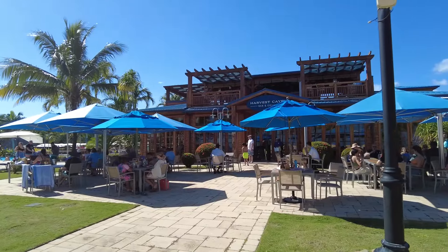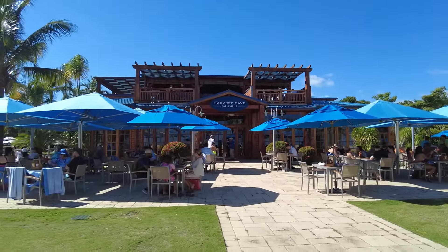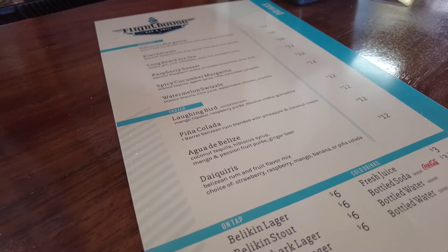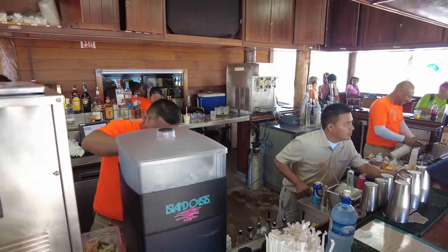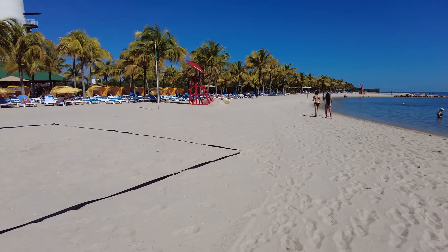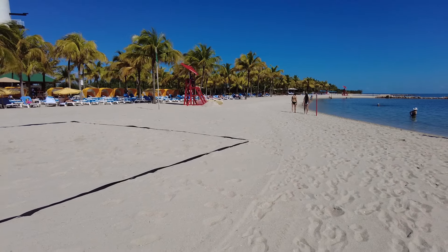The island offers a couple of restaurants and quite a few drink and bar options. One thing to keep in mind is that even if you have a beverage package, it doesn't work here on the island — you have to pay cash or credit card. Same goes for the restaurant, which is a bit unusual because all other private islands we've been to have included drinks and beverages. Not a big deal, just something to be aware of.